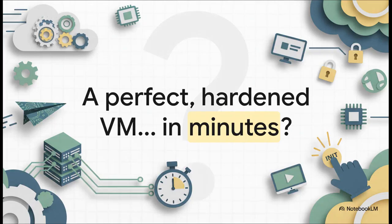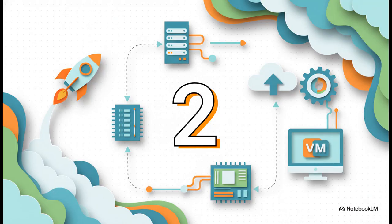Let me ask you something. How long does it actually take you to get a new VM up and running? I don't mean just installed — I mean fully configured, hardened, secure, and actually ready to do work. What if you could get all that done, perfectly, every single time, in just a couple of minutes? Yep, two minutes. That's the magic number. Going from absolutely nothing to a fully deployed, production-ready virtual machine in the time it takes to make a cup of coffee? It is absolutely possible.